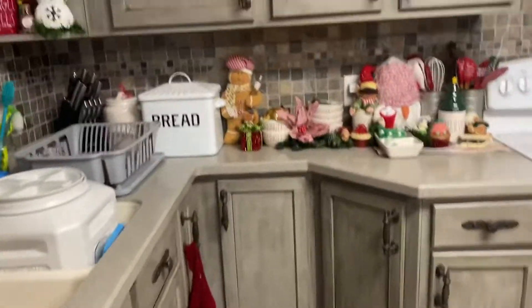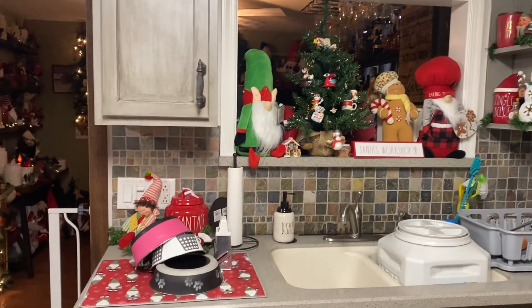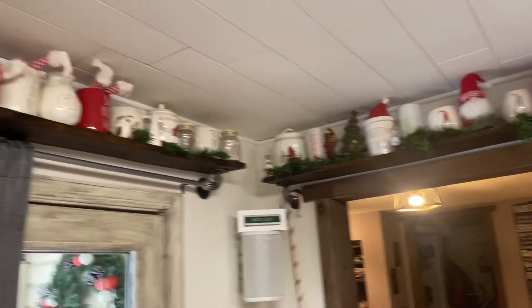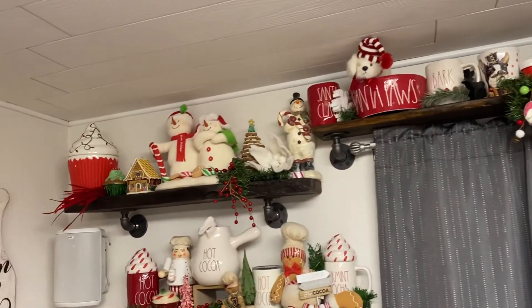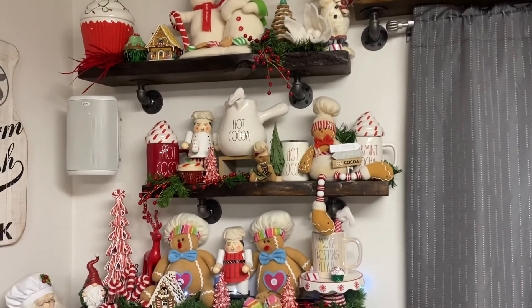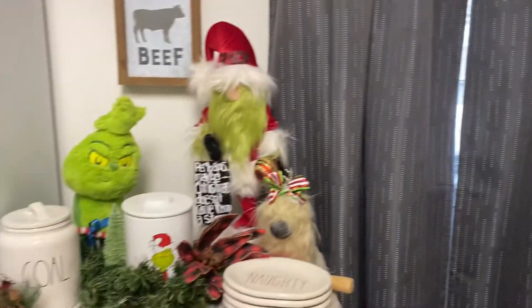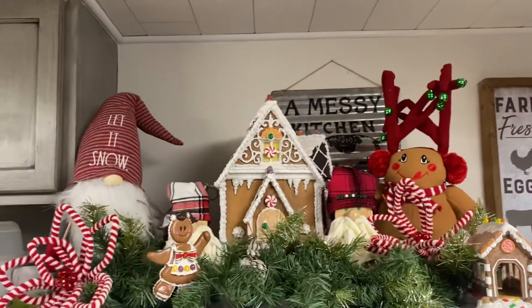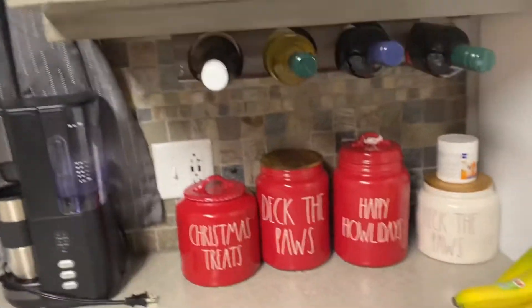Our kitchen — a little messy. Some of my Rae Dunn collection, because I have it scattered all over the house. Grinch collection from my Grinch party, my mom's old gingerbread house, and more of my Rae Dunn collection.